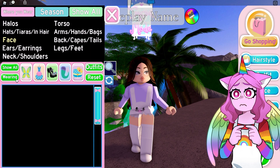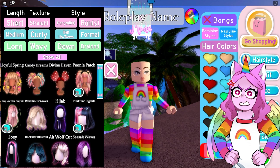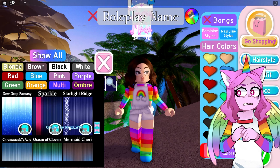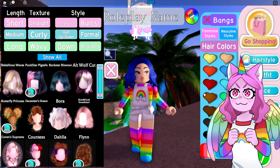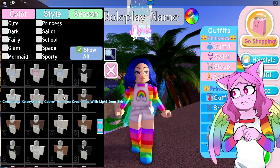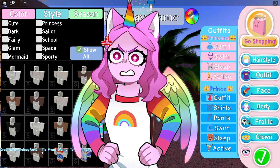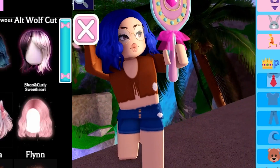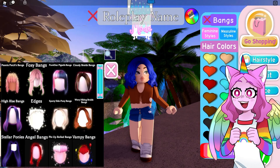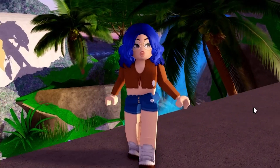The next one says Cutie would have blue hair, brown eyes, aesthetic style, glasses, and cute short hair — that's very different from what people usually say, which I like. I'm going to keep these glasses on. Blue short hair, let's do a kind of blue like this. Brown eyes, which we have, and then we just need the aesthetic style outfit. Maybe we could add some bangs onto the front — let's do like these ones. I really love the glasses, the hair, and the outfit — you guys let me know how accurate you think it actually is.